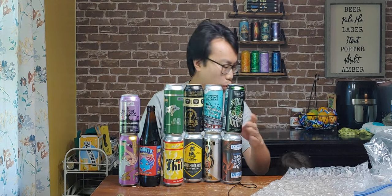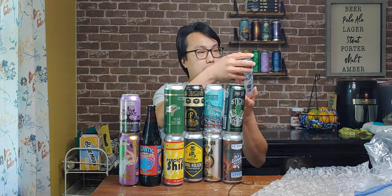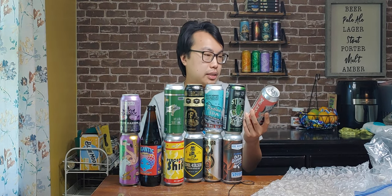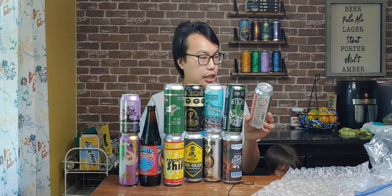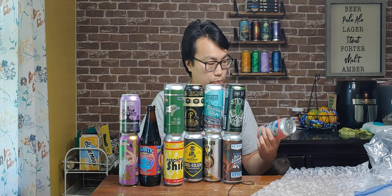Another hop bomb from the Northwest. Bare Licked — IPA with Strata and Chinook. I assume it's a hazy. Punk Rock time. Bare Licked.